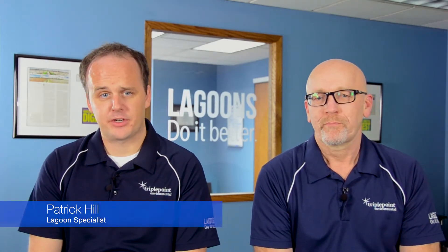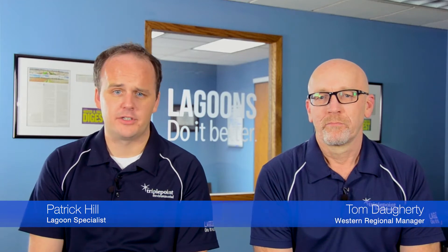Hi, welcome to Lagoons Do It Better TV, where we provide bite-sized segments that help your lagoon do it better. I'm Patrick Hill here with my colleague Tom Daugherty. We're going to talk today about hydraulic fracturing lagoons and how to treat that wastewater.